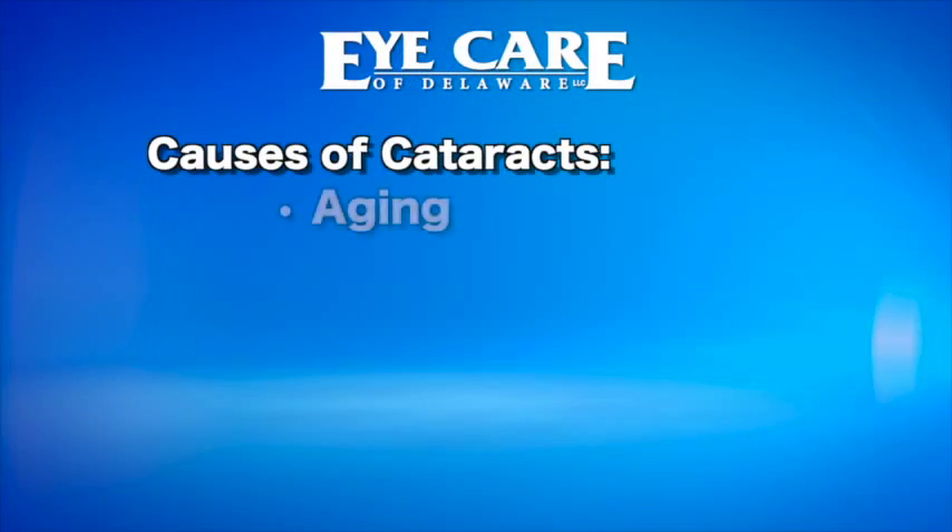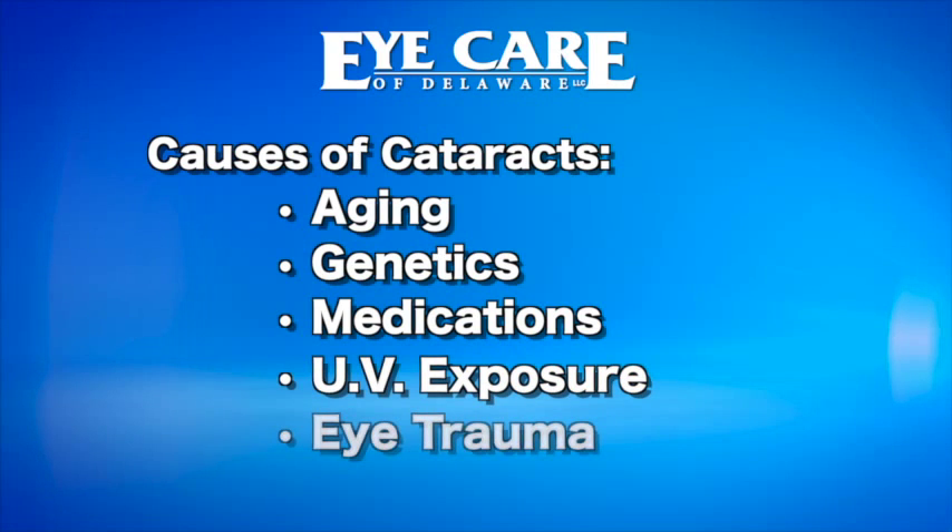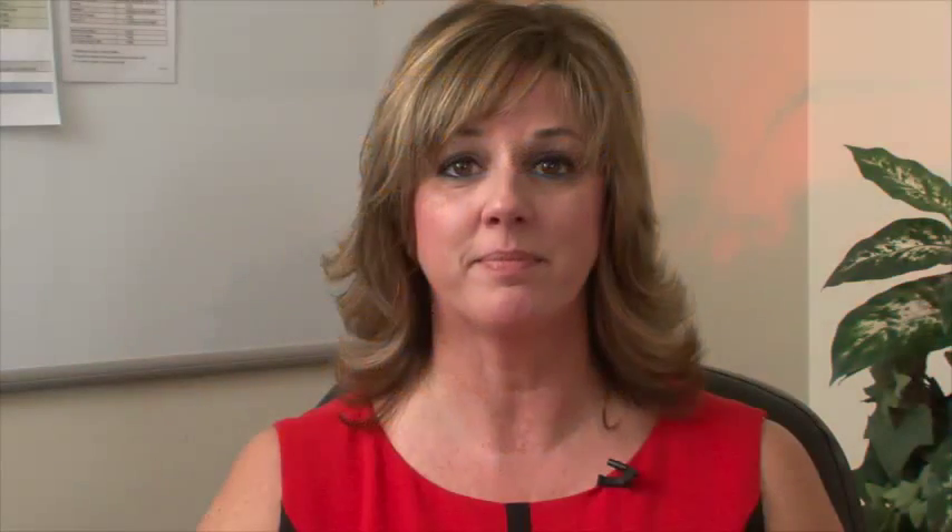As you begin to blow out more candles on the birthday cake, sometimes caused by genetics, medications, UV exposure, or certain trauma to the eye, that lens begins to cloud. And that's what a cataract is — the clouding of the eye's natural lens.